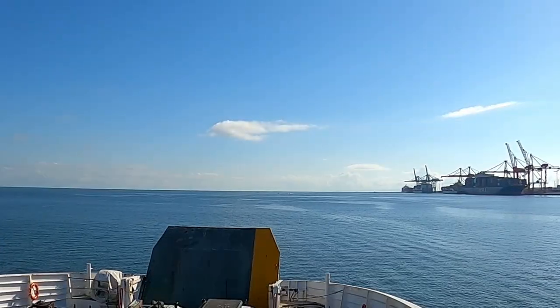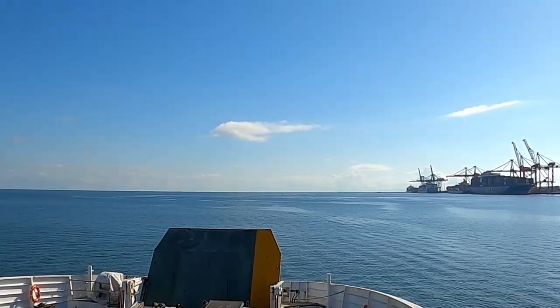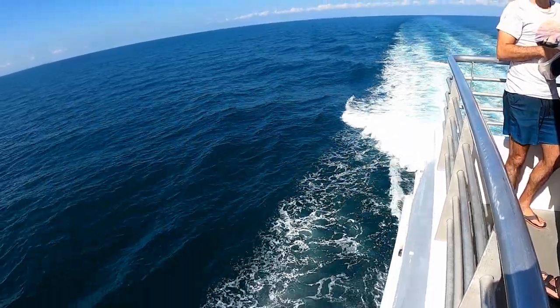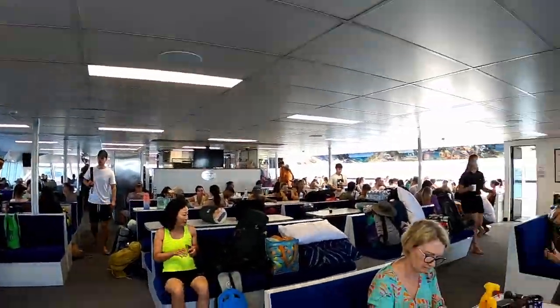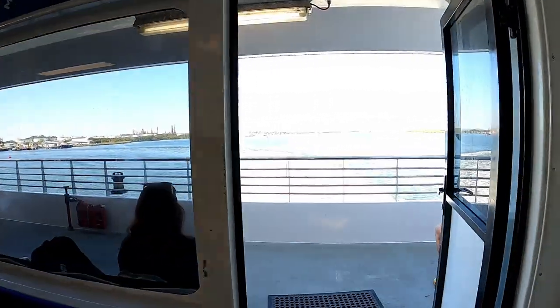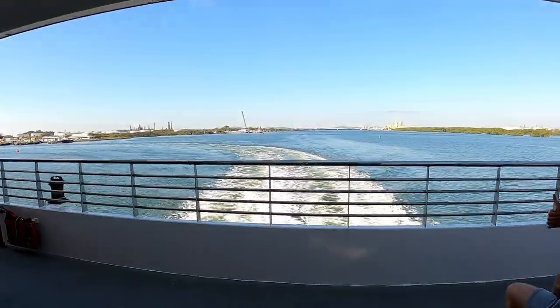The journey takes just over an hour to reach Moreton Island. Along the way you'll see stunning sights down the Brisbane River and in the open water. Phone service can be limiting, so bring board games or a pack of cards to keep yourself entertained — or just have a sleep before the day's excitement.